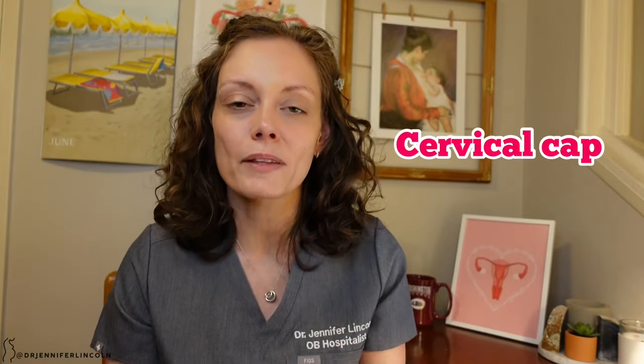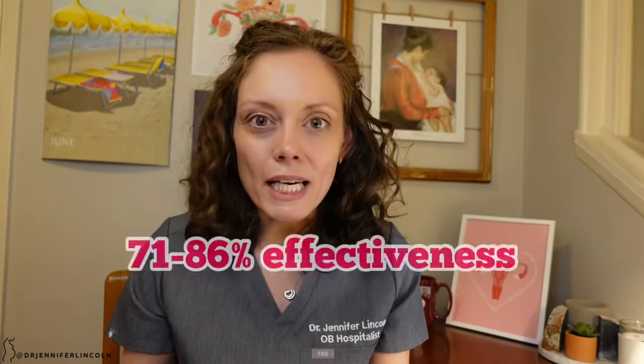One benefit of the diaphragm is it can be left in for up to 24 hours after sex, which can be nice for discretion. Something similar is the cervical cap — a little cap placed right on the cervix. I don't see many people using this. It's about 71 to 86% effective, but there's a learning curve since it has to sit directly on the cervix, which can be difficult. It can be dislodged during rough sex or with a large partner, and you must use it with spermicide.